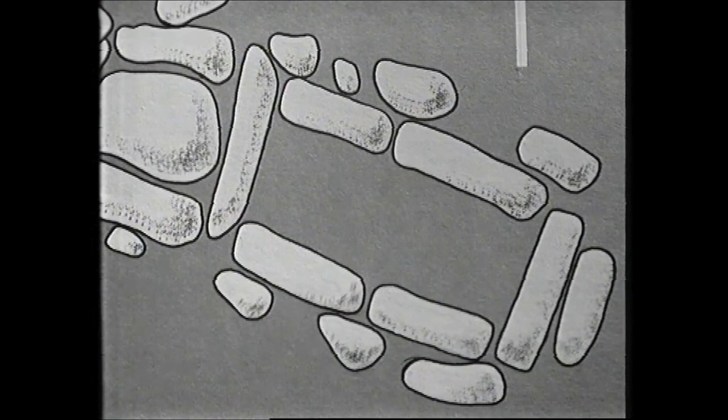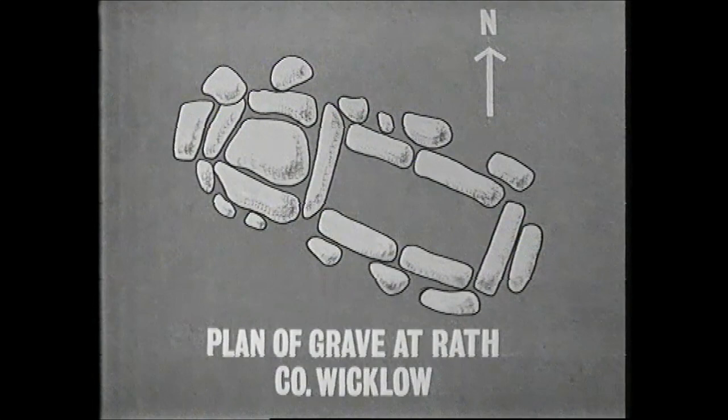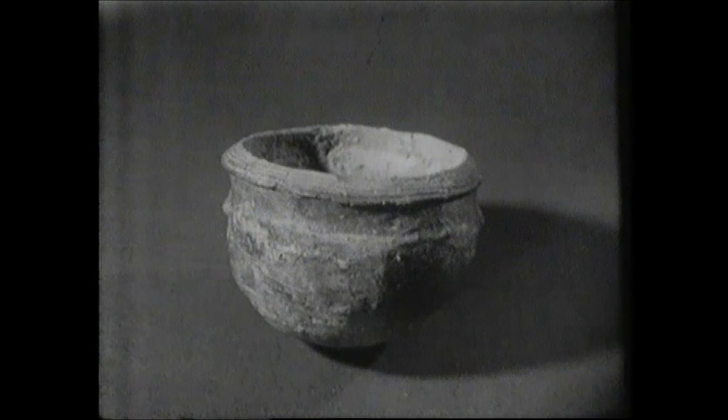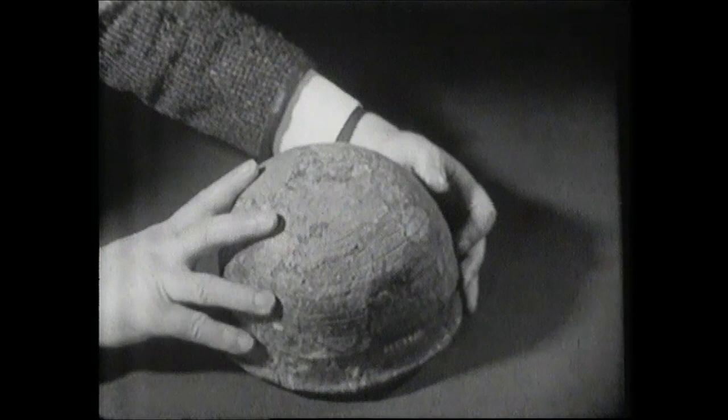At Roth in County Wicklow, there was another kist of the period. It was divided into two compartments, and in one of these there were the cremated remains of a young man about twenty-three years of age, and in the other compartment a round-bottomed and ornamented handmade vessel of clay. This grave had been dug into a small natural sand hill. The vessel, round-bottomed with a shoulder, with four little lugs projecting from the sides, was decorated over its whole surface as well as on its rim with impressed lines of ornament.